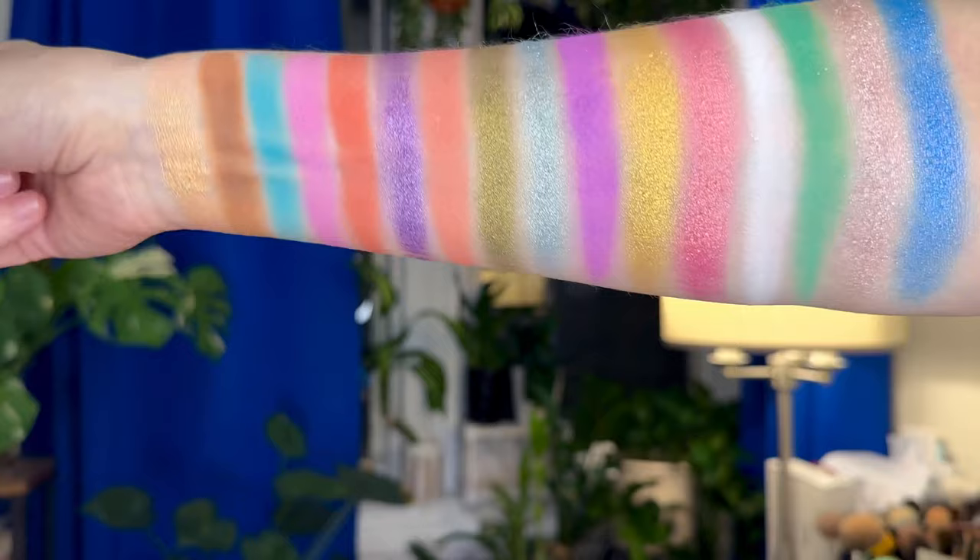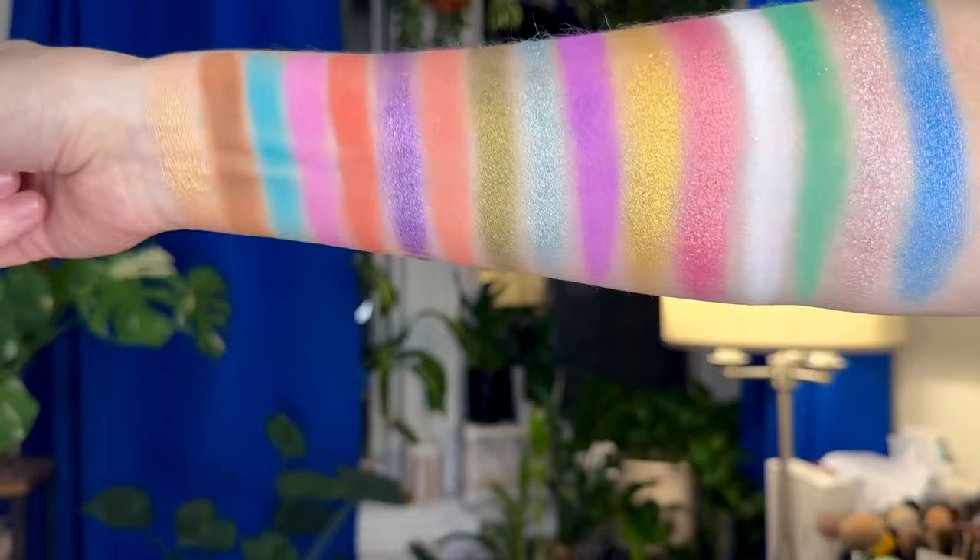There are so many fun colors here, so many fun shades. And I do think there are a lot of easier, simpler, more neutral looks I can actually do here because some of these mattes could be mixed with more monochromatic shimmers. I'm really dying to try The Hills. There's also a white that can blend things out. Rodeo Drive looks gorgeous.